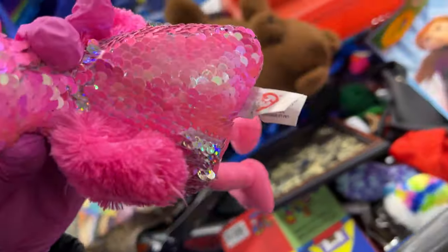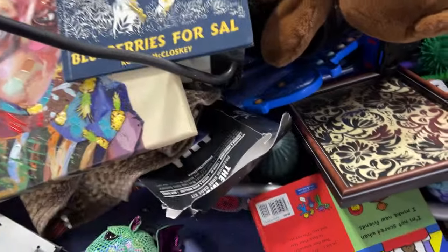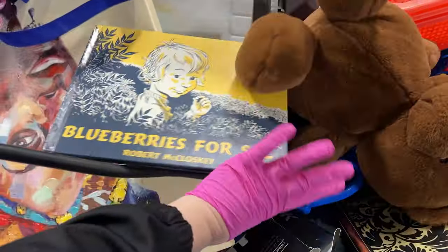Some Beanie Boos. Here's a sequin one — a sequin Beanie Boo. Somebody was requesting sequin Ty. Blueberries. Nice painting here.